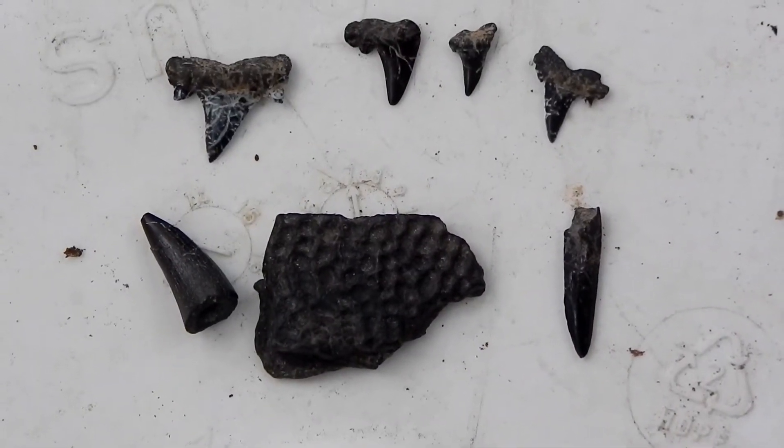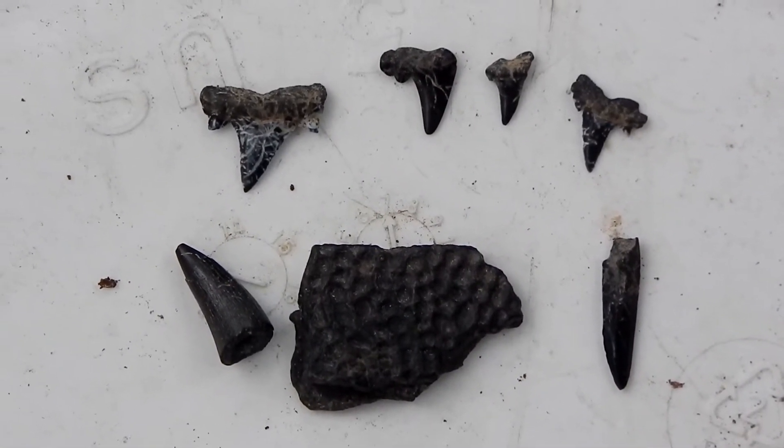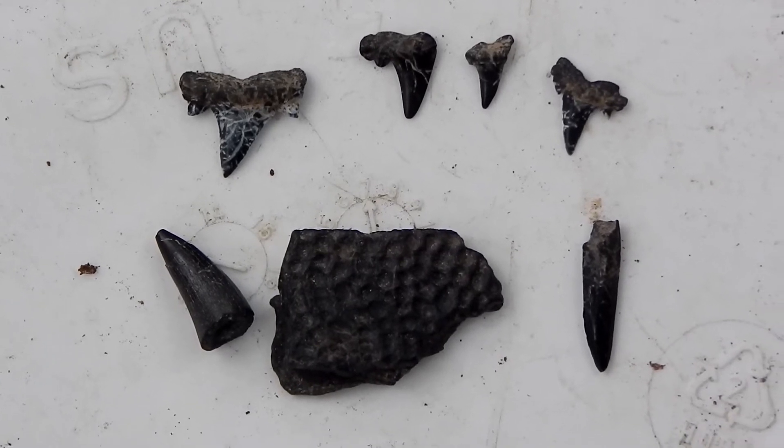Okay, this is everything I've found today. Not too bad for one bag of dirt.